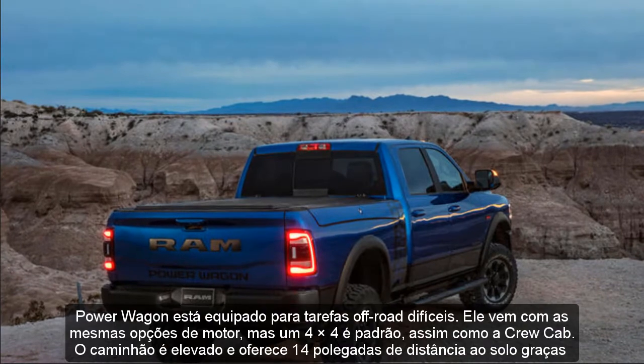2022 RAM HD Release Date and Price: Considering that no significant changes are about to come for the next year, we are pretty sure that the 2022 RAM HD will hit the market sometime late in the year. Base models should go around $35,000. Both 2500 and 3500 models will be available with the same trim level options and pretty much the same list of standard features. The offers start with the Tradesman at around $35,500 for the 2500 model, while the 3500 would cost an additional $1,500 roughly. The Limited trim stands at the top of the offer, with a starting price of $63,500 for the 2500 model and $65,000 for the 3500 model.